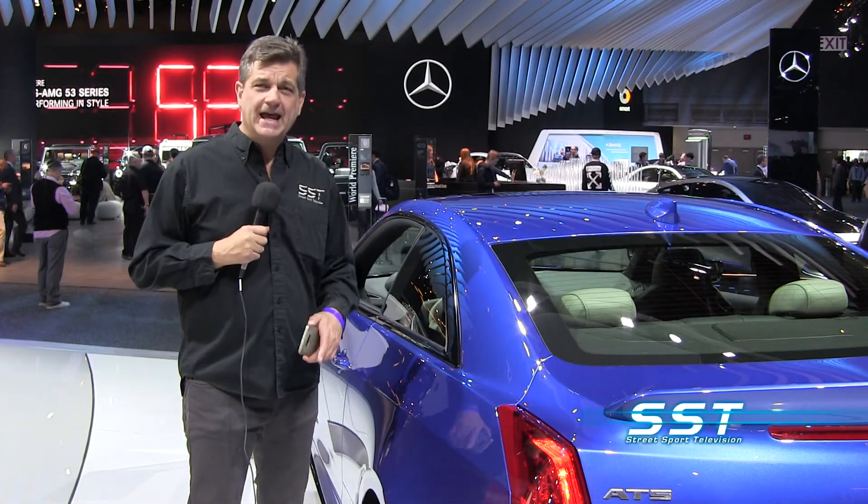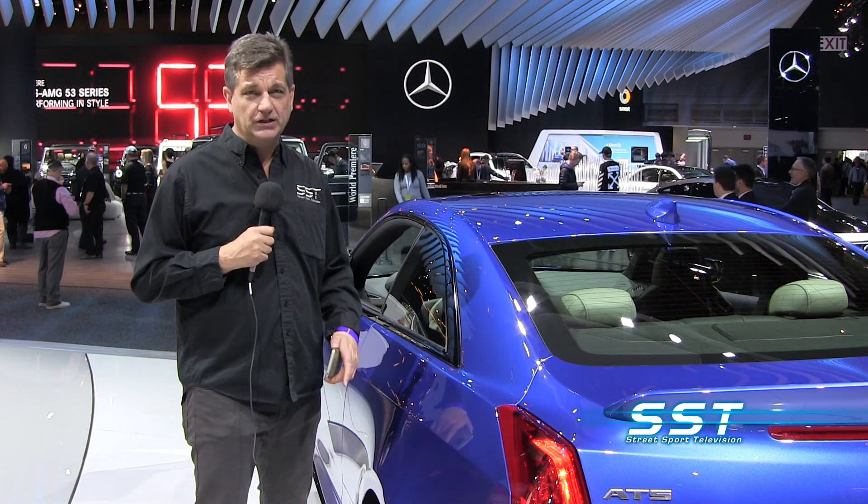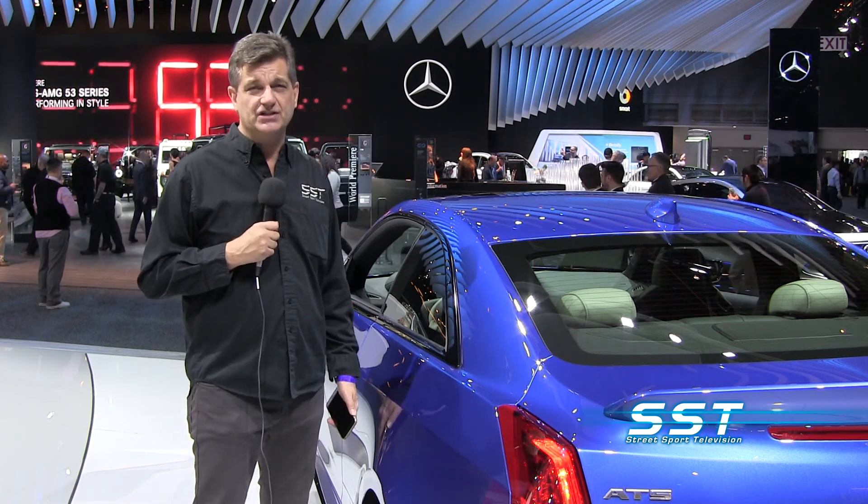Don't go away. When we come back, our interview with Tom Sarmento, lead mechanic from the Dukes of Hazzard television series, continues. There's more SST coming right at you.